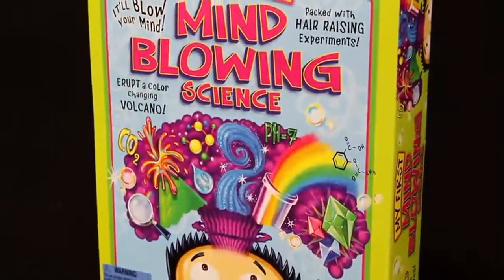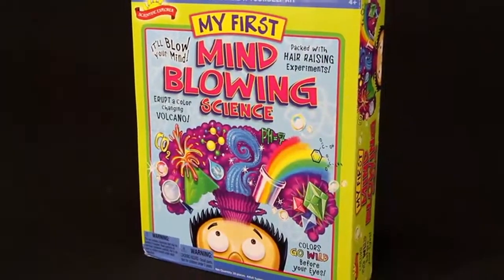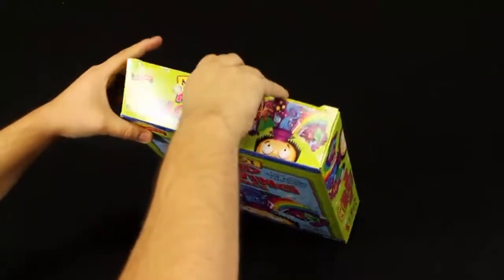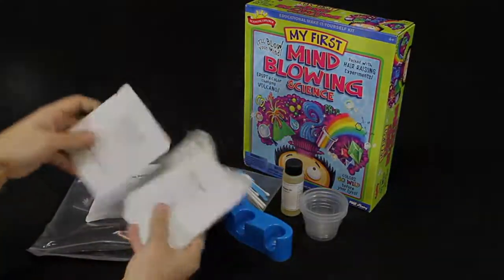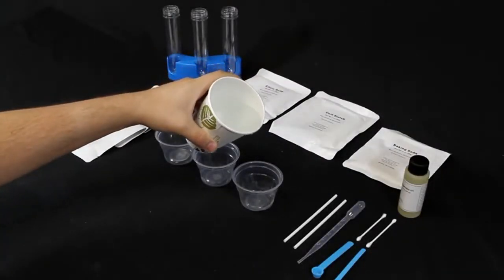Scientific Explorer's Mind-Blowing Science Kit makes it possible to create your very own science lab at home. This smartly designed science kit allows young scientists to perform several amazing science experiments, ranging from erupting a color-changing volcano to growing colorful jiggly crystals. Young scientists will learn about basic principles behind science, including the difference between acids and bases, and how to use a test tube and a pipette.